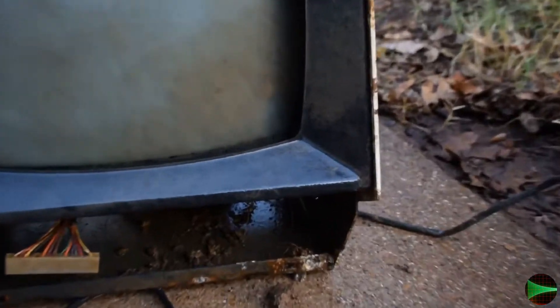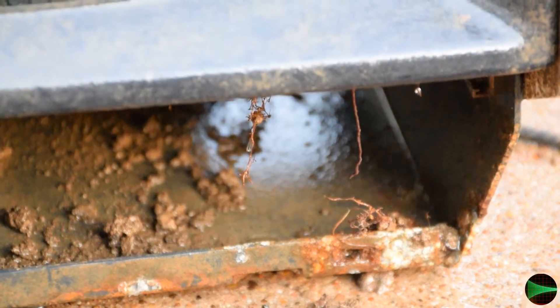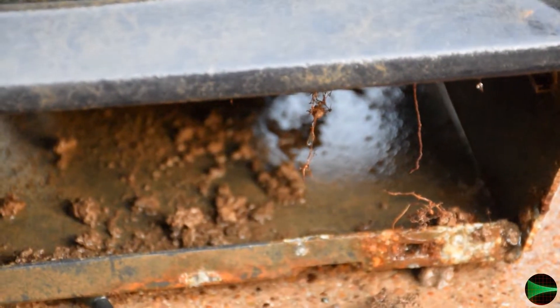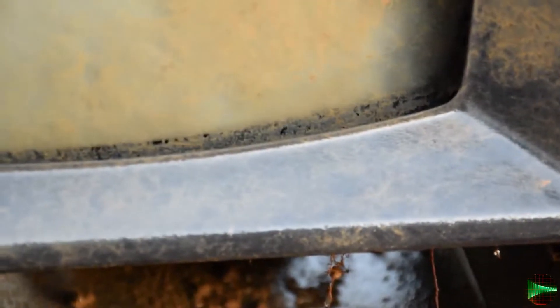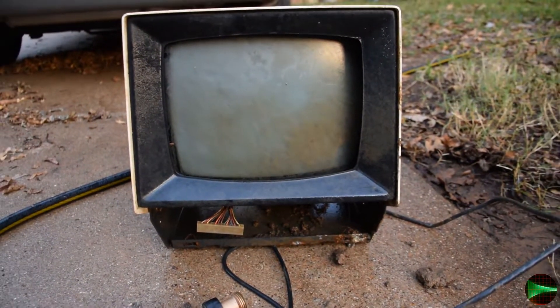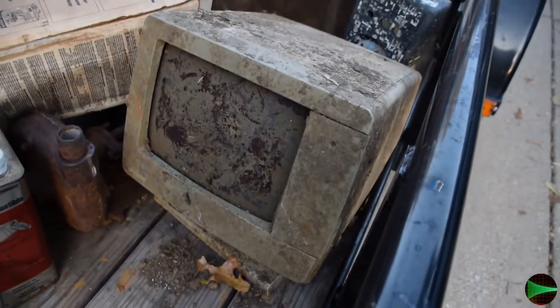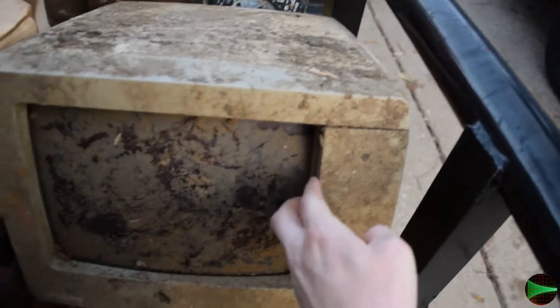I'll clean it up the best I can and seal it. It had a small tree growing right next to it that I had to cut down with a battery-operated skill saw. It was real hard to get the carpet off because the roots were growing through the carpet as well. I've got a second one still in the trailer — it's also a terminal.